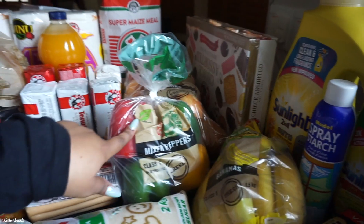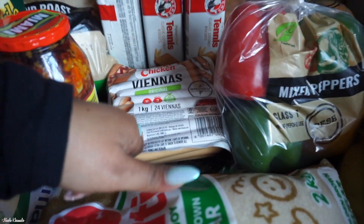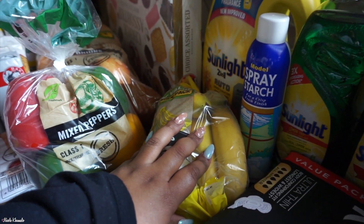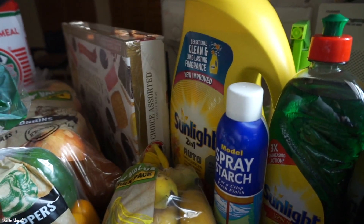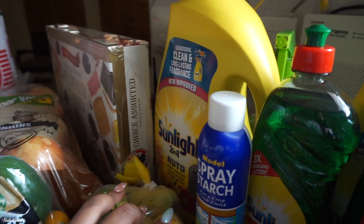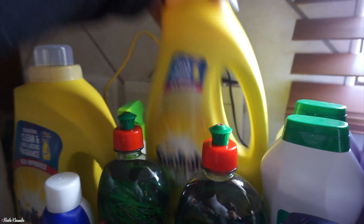We have a box of Baker's Choice assorted — literally everyone but me eats those. They're always in the grocery haul every month and I never have them. We got a packet of mixed peppers. Down here we have some vianas, smoked. Then we have brown sugar — one pack — one pack of bananas, and then this big bottle of liquid laundry detergent. We also have a small one, same brand.